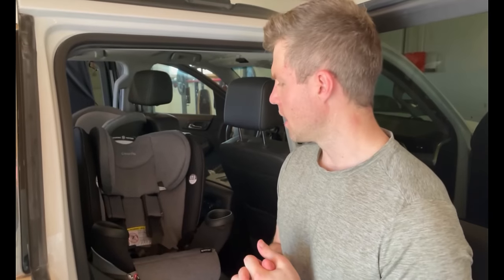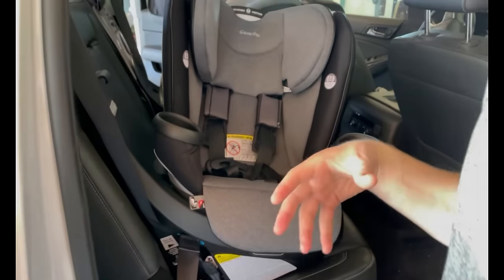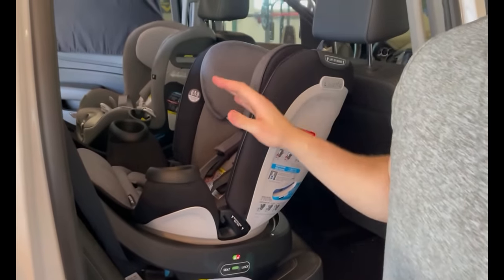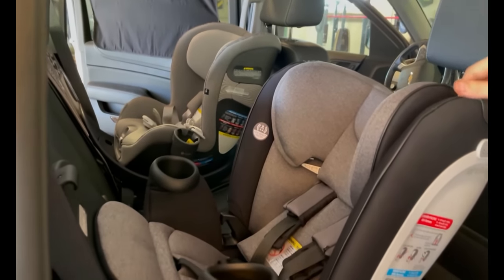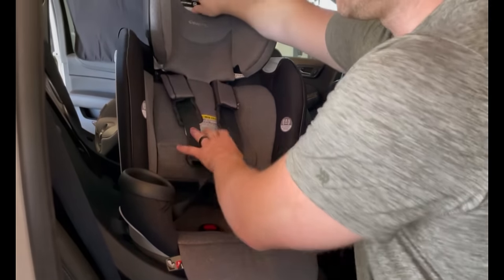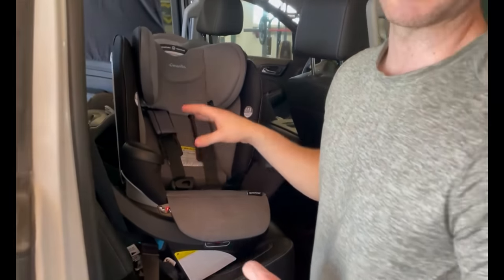Here we are with the third convertible car seat we're trying out: the Evenflo Revolve 360. Definitely some things we like about this one quite a bit. It cannot be overstated how much we really like the functionality of being able to get your child in and out with the rotatable seat. Clearly you can see lots of space to get kiddo in, strapped in, buckled in safely, and then rotate to either rear facing or forward facing. We love that about both the Cybex Sirona and the Evenflo. This car seat, much like the Cybex Sirona and the Nuna Rava, has similar specs for rear facing and forward facing and can grow with your child. This Evenflo Revolve 360 also can convert to a booster for up to 120 pounds, which is not a functionality that the other car seats have.